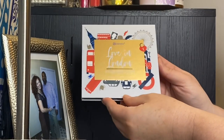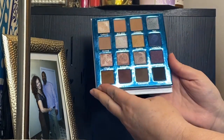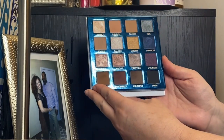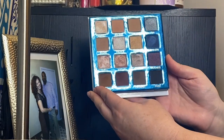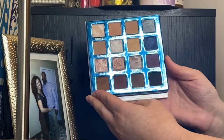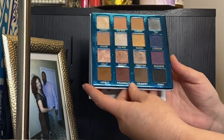Another BH — this is my Love in London palette. More cool-toned shades here, though it's cool and warm actually — a very nice neutralish palette. I loved this one; I've filmed with it and I really really love this palette.